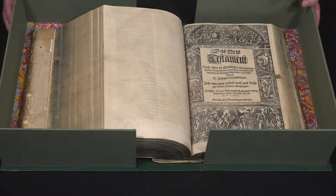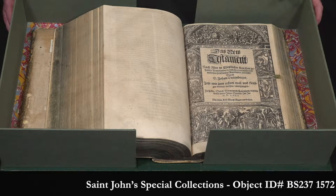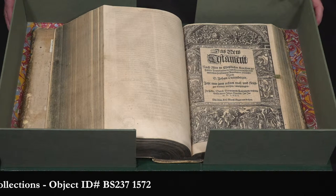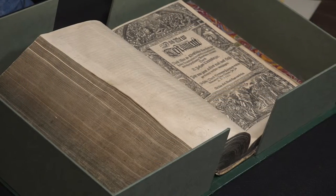This book, which is listed in the catalog as book number one, is a copy of the Bible printed in 1572 in the German language. It is a translation into German by a Catholic priest, a man named Johann Dietenberger, who did this translation as a way of trying to compete with the more common translation done by Martin Luther, the one that most Germans would have looked at.